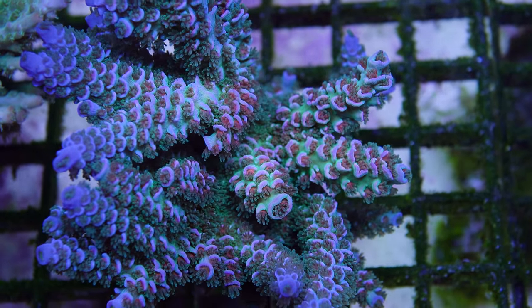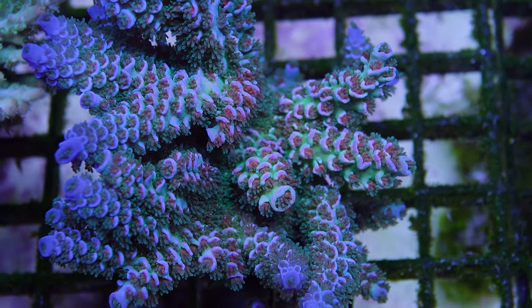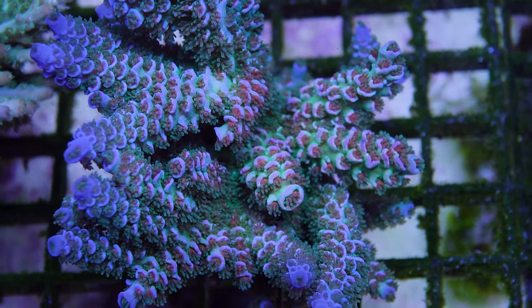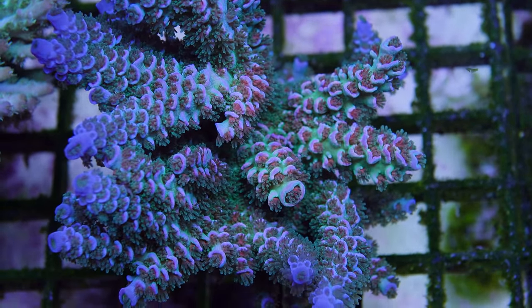Other factors besides lighting and nutrients are probably in play to maximize colors for this coral. Strong flow does seem to help. What I do know for sure is this Acropora is gorgeous in person. In fact, I think it may have the Walt Disney and Homewrecker beat — though of course, beauty is in the eye of the beholder.